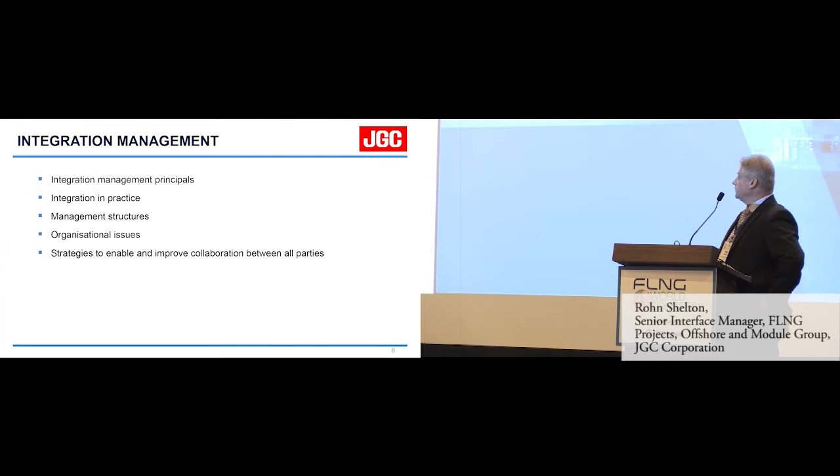Let's get on to the main topic: integration management. Today I'm going to look at integration management principles, integration in practice, management structures and organisation issues — because I believe they have a big impact on how we conduct integration and interface management — and then I'm going to summarise with some strategies and ideas we should think about when developing our FLNG projects.